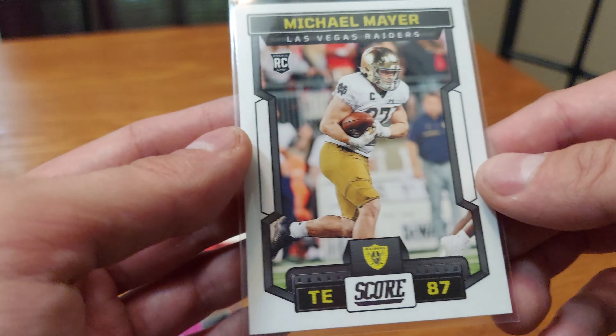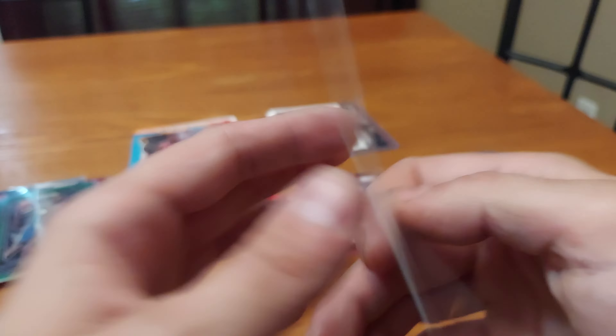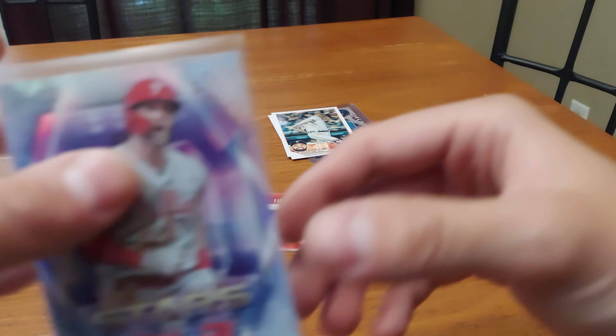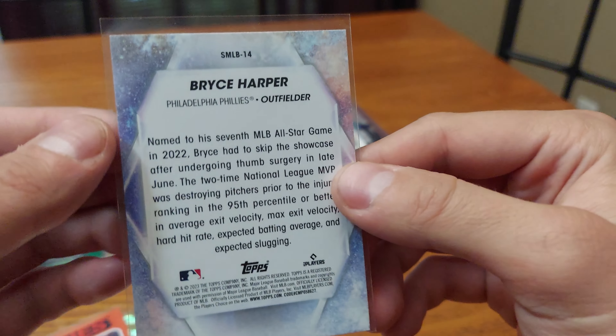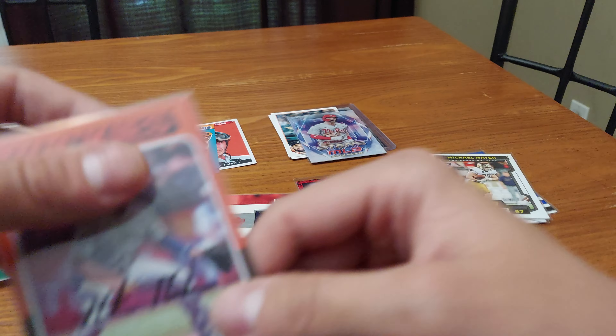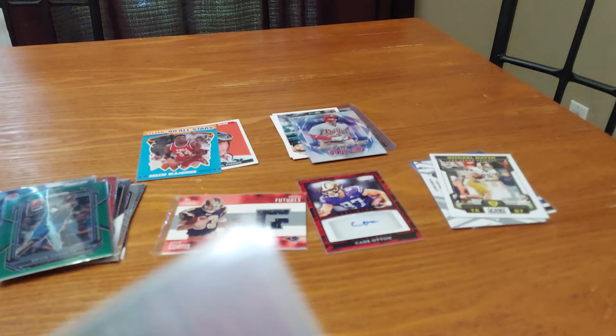I got a rookie card of Michael Mayer — that's a Score rookie card. Then we got Bryce Harper Stars of MLB — Bryce Harper in the game, from The Cycle. Hunter Goodman rookie card — nothing that special, kind of damaged. I don't know him anyway.